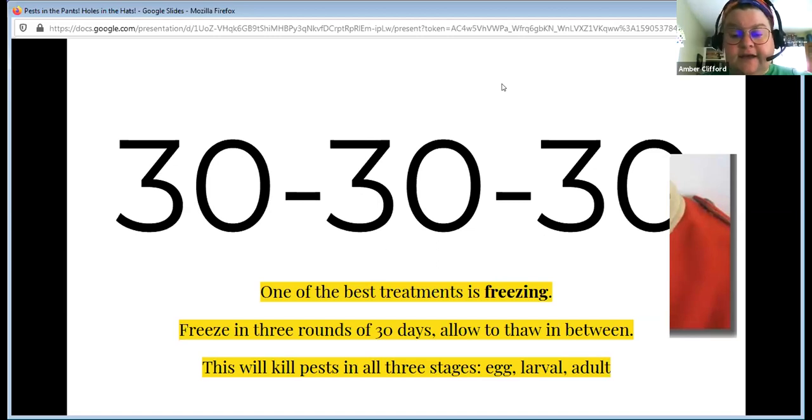Some insects have a slightly longer lifespan. For a termite, it's really 40 days, so you might want to think 40-40-40. That's why it's important to know what you've got so you can look up specifics about lifespan and how to arrest the stages. Some insects have a 30-35-40 day stage. 30-30-30 is just a good basic rule to remember and it works 99% of the time.